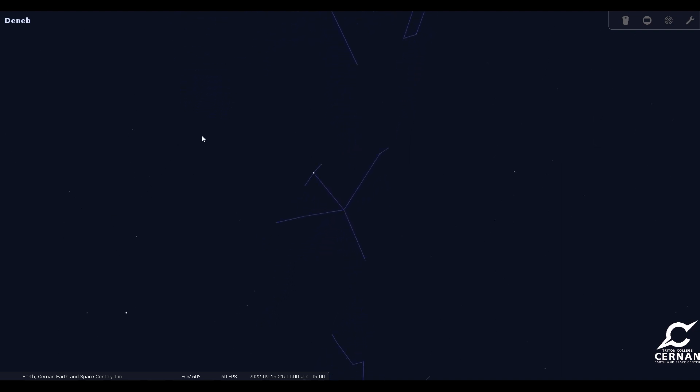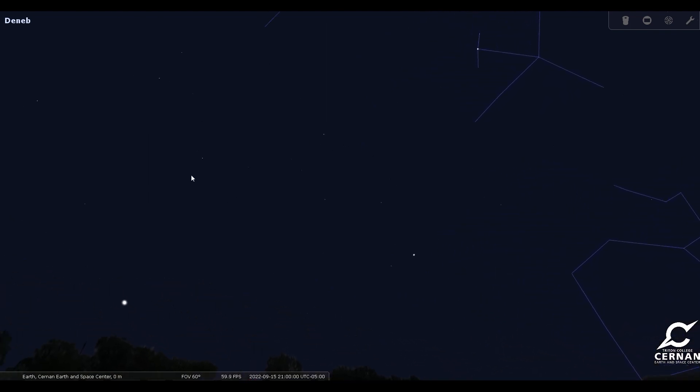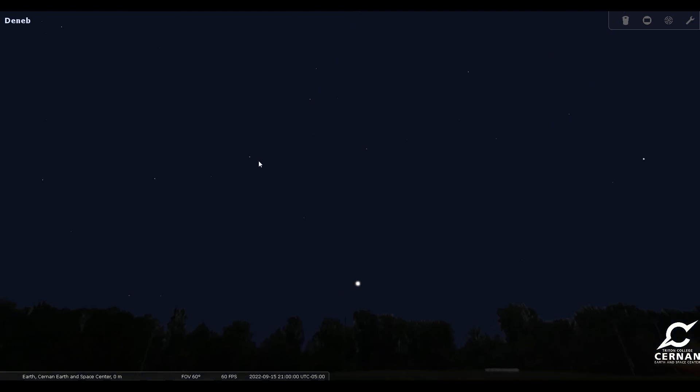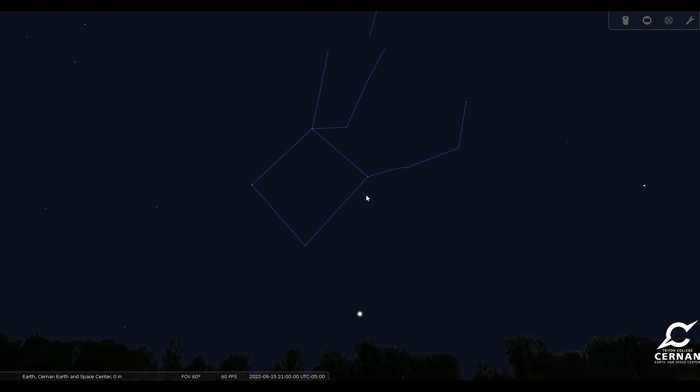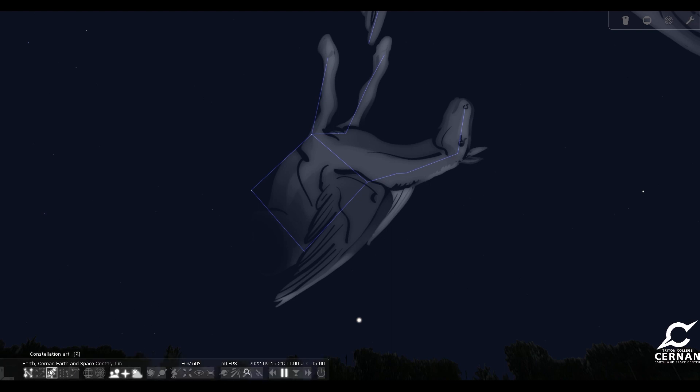Coming up in the east, we have some fall stars to look at. Some of our autumn stars are going to start to become visible, and some of the most recognizable are going to be these four right here, which make up this great big square. We call that the Great Square of Pegasus the Flying Horse. So you can see that nice big flying horse — that square is going to be coming up out of the east-southeast and will be visible throughout the night. As we get deeper into the autumn, it will become more and more visible as well.